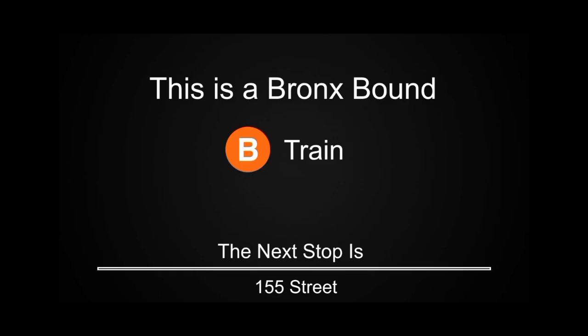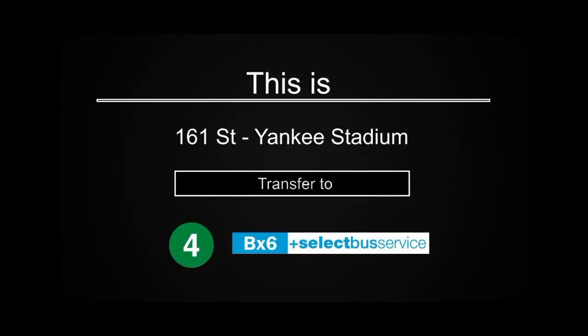This is a Bronx-bound B train. The next stop is 155th Street. This is a Bronx-bound B train. The next stop is 161st Street, Yankee Stadium. This is 161st Street, Yankee Stadium. Transfer is available to the 4 train. Transfer to the BX6 Select Bus Service.